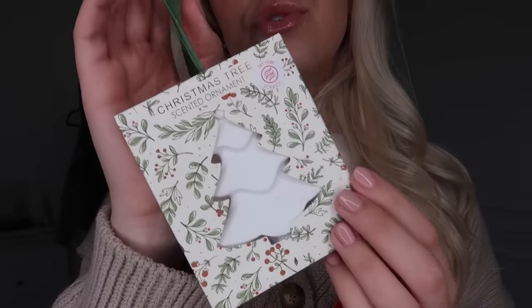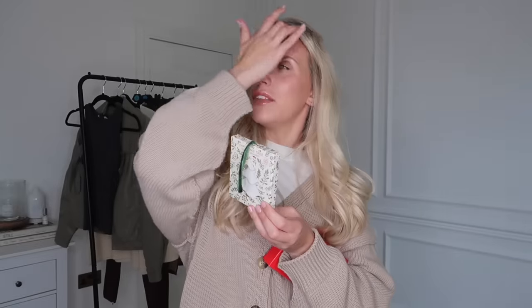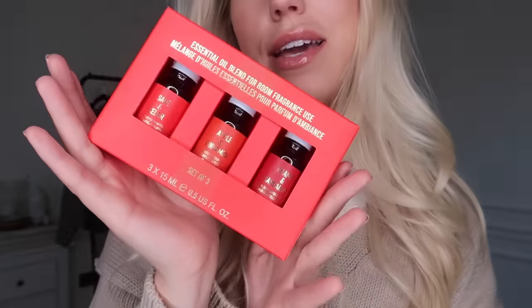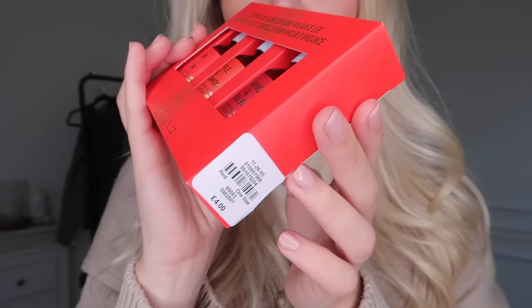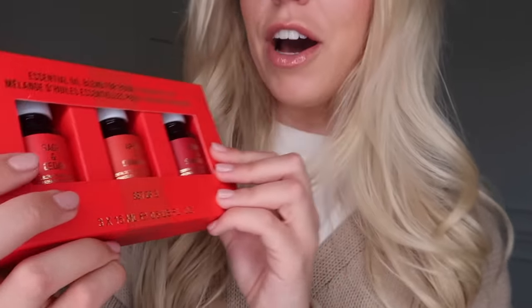I also got these two home fragrance products. Firstly, this Christmas tree scented ornament — it's one of these hanging ceramics you can spritz with a certain smell; it comes already scented. The scent isn't very strong but it's a Christmas tree scent — you can spritz it like the White Company fir tree spray. This one was only two pounds and they had a little gingerbread one as well. Then I got this set of three fragrance oils for only four pounds — I can use them in my electronic oil diffuser. The scents are sage and cedar, apple and cinnamon, and orange and sandalwood.